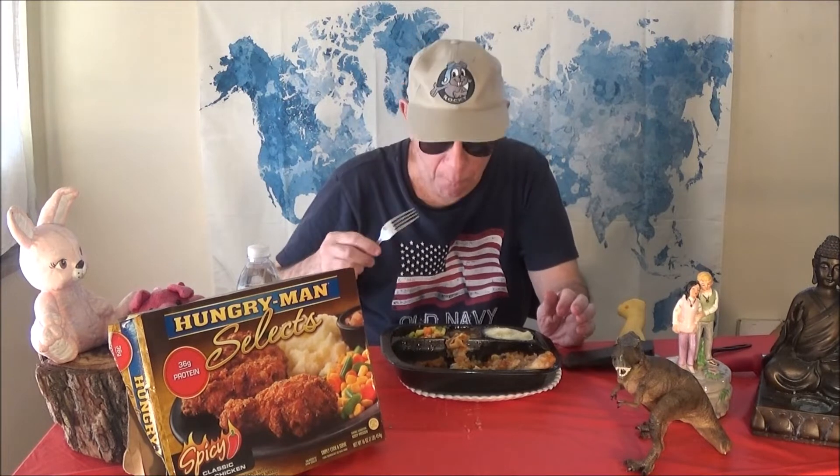Let's take another bite of this — the breading with the chicken. That's not bad at all. On a one to three scale — the mashed potatoes and a little bit of corn and stuff — it's really good.